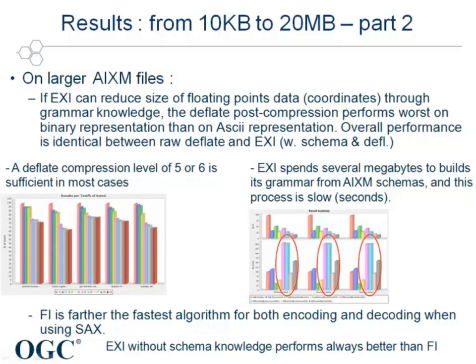Finally, FastInfoset, although not being the most efficient in terms of compactness, is clearly the fastest algorithm of all, which can represent an advantage on ground systems.